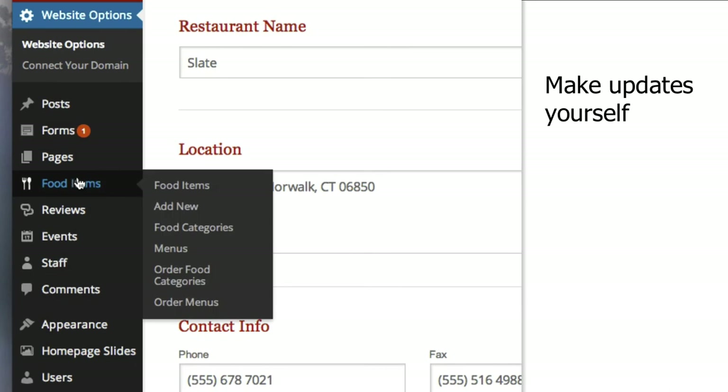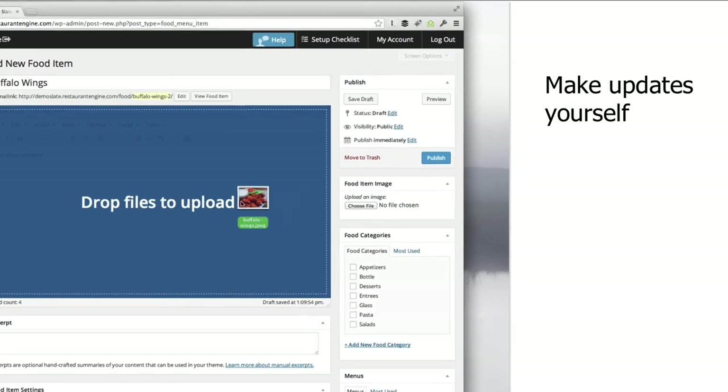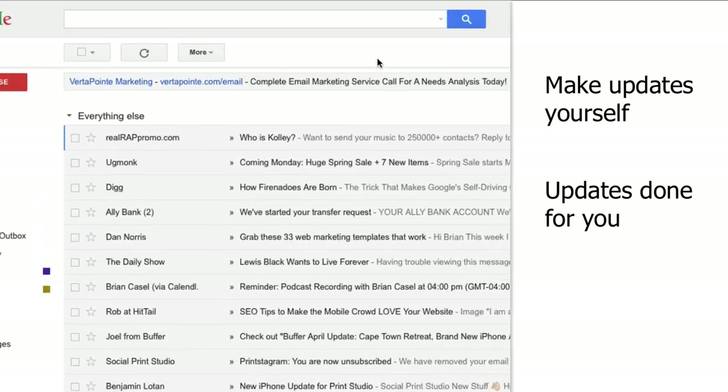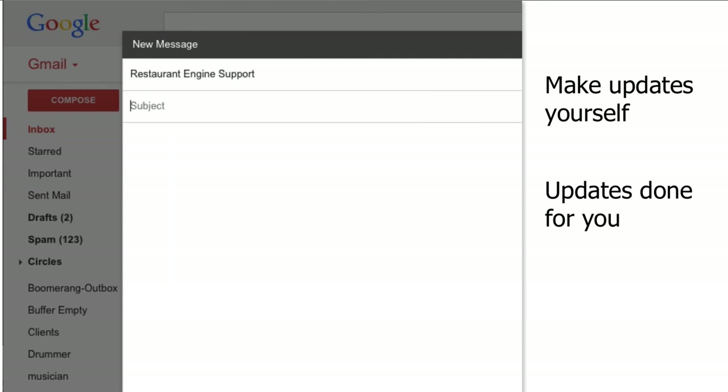Once your new website has been set up and launched, you'll want to make sure it's always up to date. How can you go about making routine changes to your menu and other information? This is another area where Restaurant Engine truly shines — I like to think we give you the best of both worlds here. On the one hand, you can log into your site's dashboard and make routine updates anytime you want. It's really easy to do, and we have video tutorials available, and you can ask us for help anytime. On the other hand, since most restaurant owners are busy running their business, you can call on our support team to make routine updates for you. Whether it's changing some menu items or posting a new photo, just send us an email and we'll take care of it for you at no extra charge. Our done-for-you updates are included for all customers of Restaurant Engine — it's like having your own personal web team, except without paying an hourly rate.